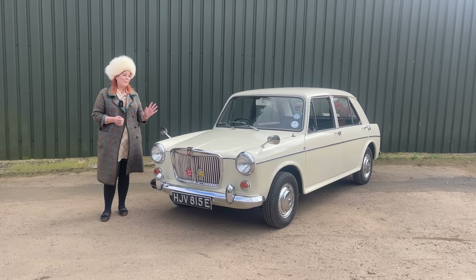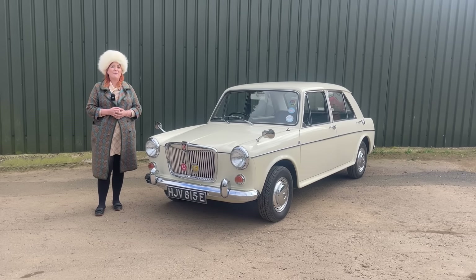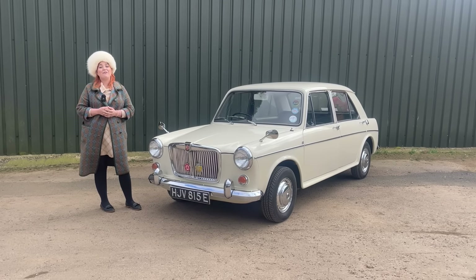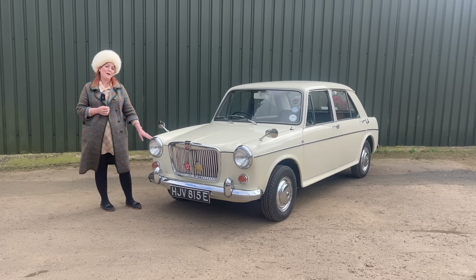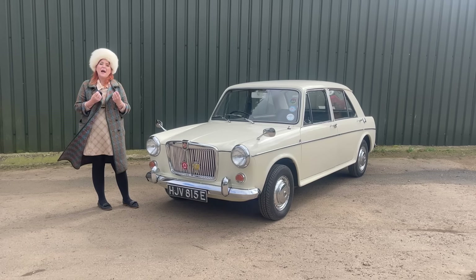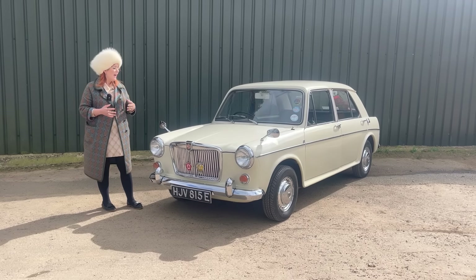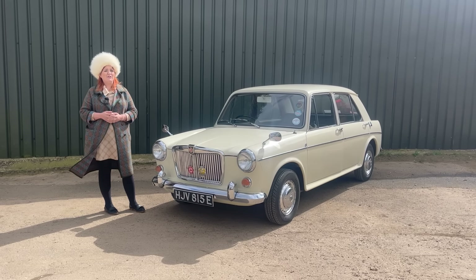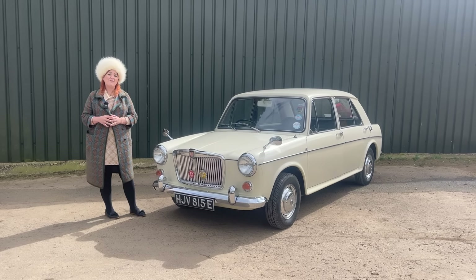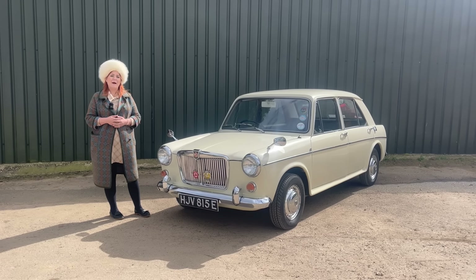This is an absolutely gorgeous example, very well cared for. It's had an awful lot of money spent on it and it's a brilliant example to celebrate one of the best-selling cars of the 1960s and a personal favourite of mine. In today's video we'll look around the car, discuss that hydroelastic suspension, and finish off with a test drive. Let's kick off and talk about the ADO16.